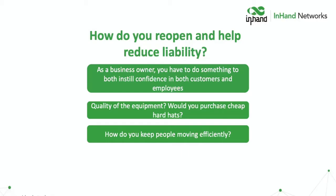Part of reopening is considering the quality of the equipment. It's a safety product, so you've got to ask yourself — would you buy cheap hard hats? The answer is you wouldn't. The third issue is how do you get people back to normal traffic flows. Whether you have a retail establishment, a movie theater, an office building, or a factory, you need to efficiently get people from A to B without delays, because time is money.